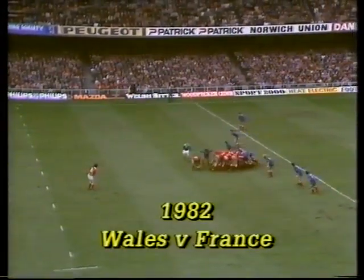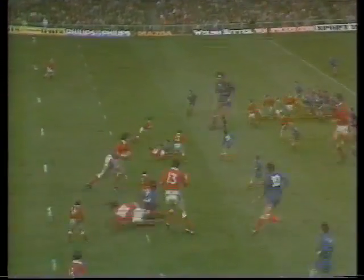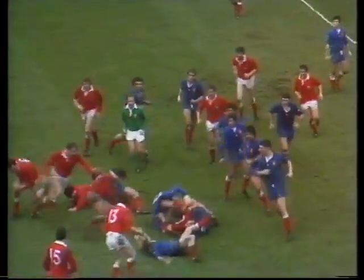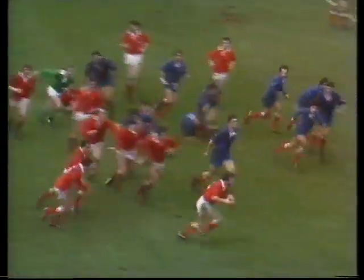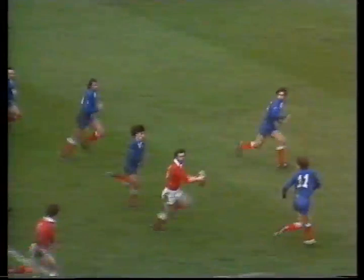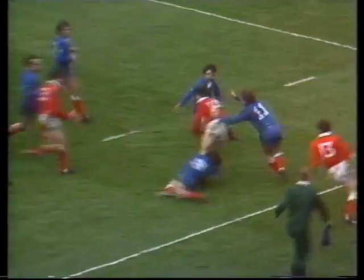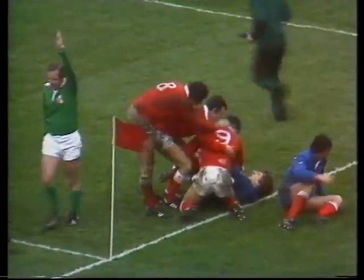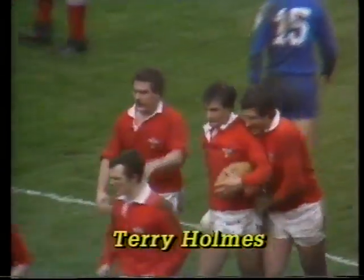Watch for the drop goal possibility here — Gareth Davis, it was a labored looped pass. David Richards was on to Lewis, and now it's Ray Gravel, Gravel inside to Ackerman — Terry Holmes, yes! His third try in successive games against France, and there was no stopping the Cardiff boy then.